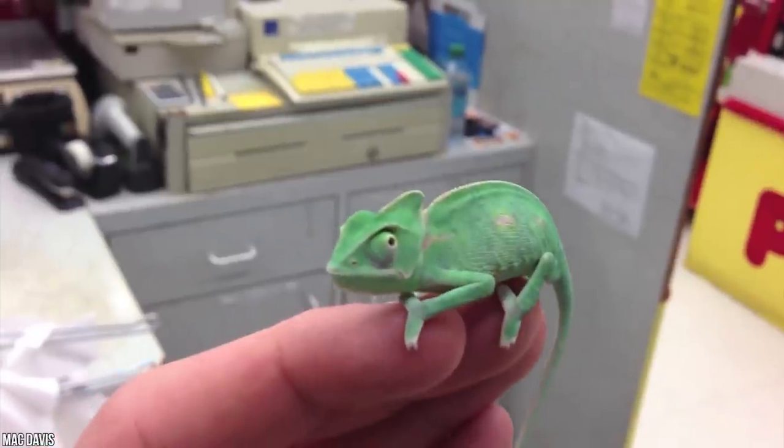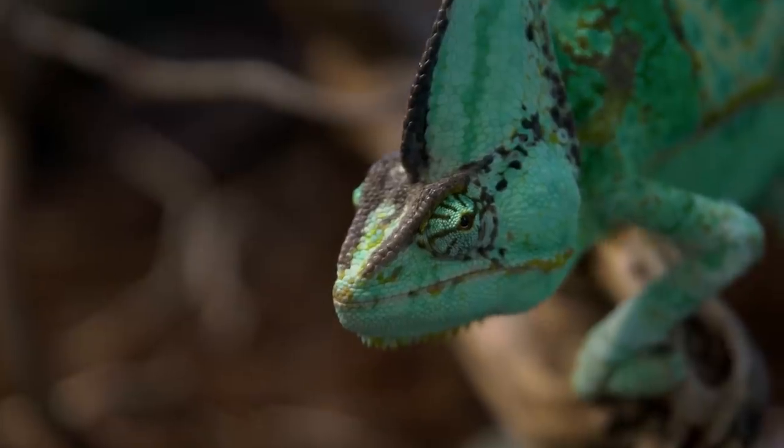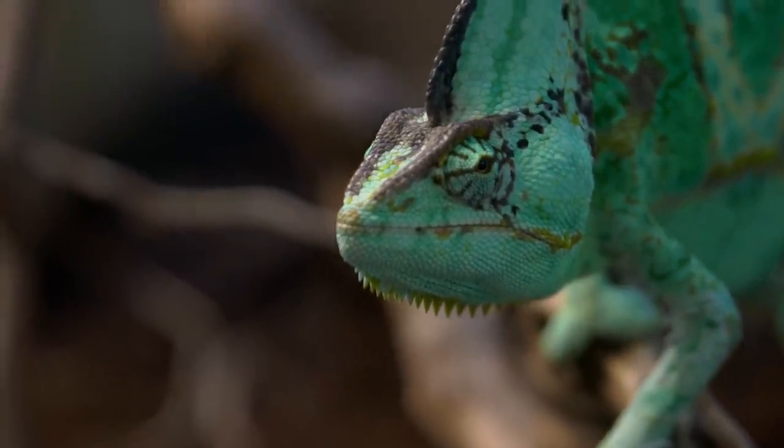Like a newborn human, the chameleon's timing changes rapidly as it ages, and a close eye is required to keep them alive. Keep this in mind before you go diving into being a chameleon parent.